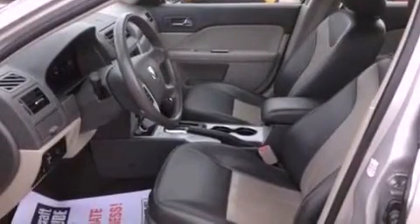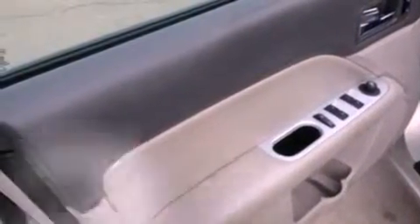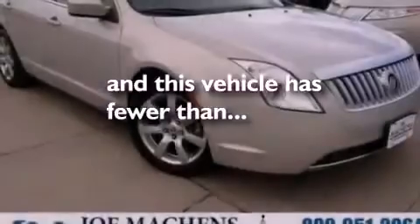Additional features include a passenger side vanity mirror, dusk sensing headlights, heated side view mirrors, and this vehicle has less than 37,000 miles.